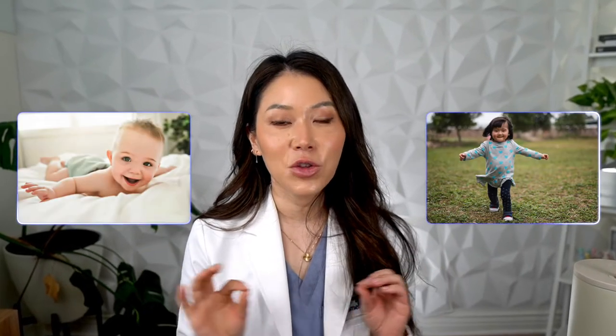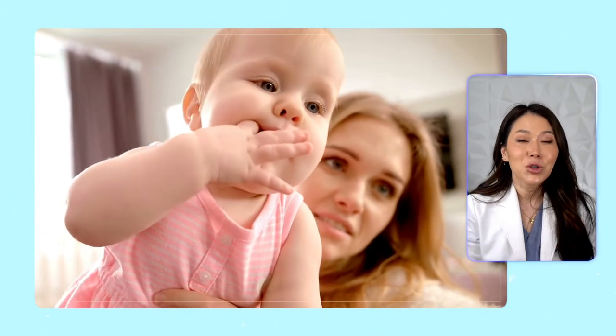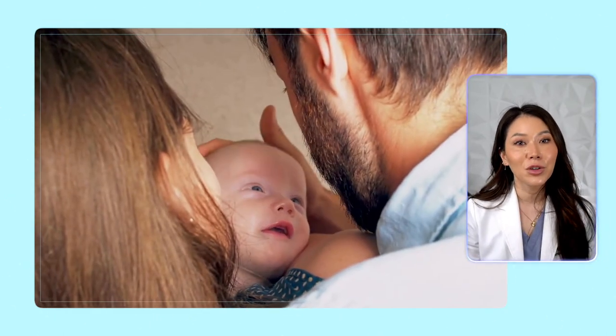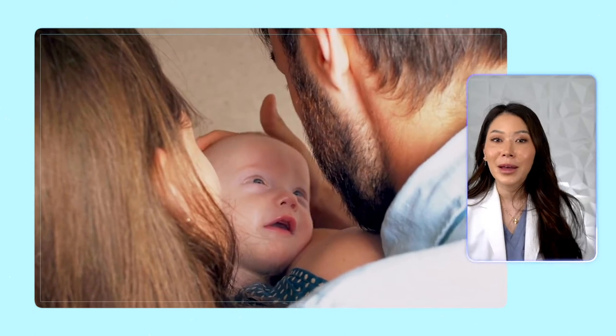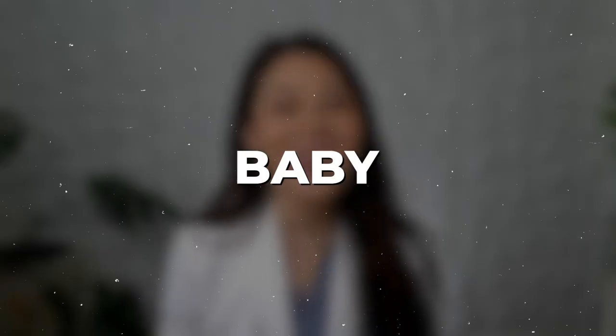Baby teething symptoms — if you're a parent, grandparent, or caregiver, you know exactly what I'm talking about. Every infant and toddler has to go through baby teething symptoms, and in a lot of cases, they make both the baby and the family feel absolutely miserable. Not just because your baby feels bad and it's so sad, but because parents may struggle with trying to help their infant feel better or even sleep through the night. Hello everyone, I'm Joyce the dentist and mom of a two-year-old, so I know just how hard teething can be for both baby and parent.